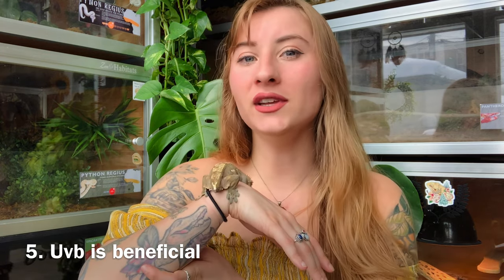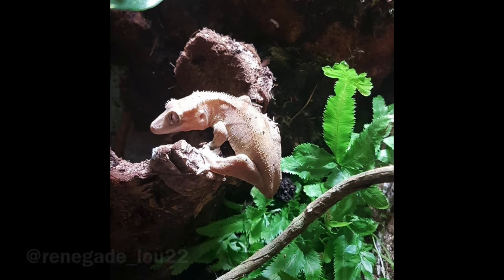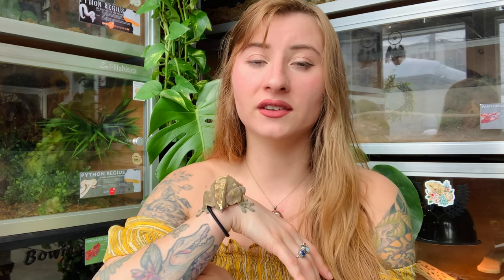Another tip is that UVB is not required for crested geckos, however it can be beneficial. If you want to use UVB, the best option is a 5.0 UVB. They may hide away from it or they may bask underneath it and absorb some of the UVB. Just make sure you're doing it correctly — don't blast them with a 10.0 UVB without hiding places, because that could be very dangerous for them.